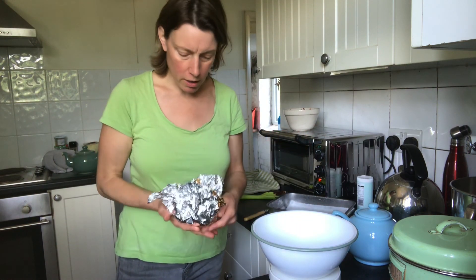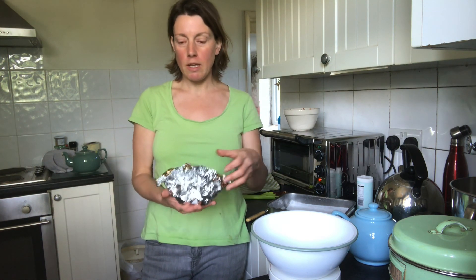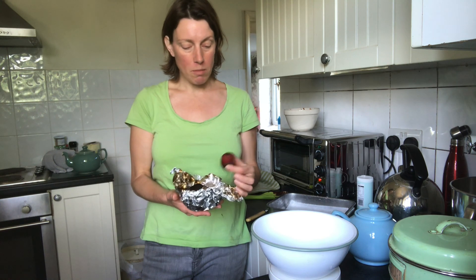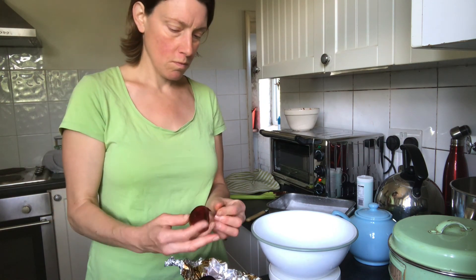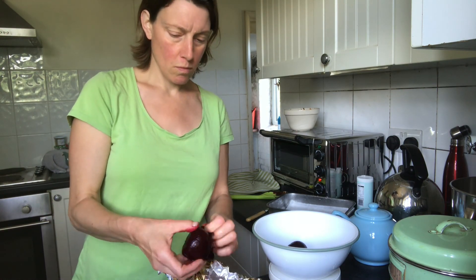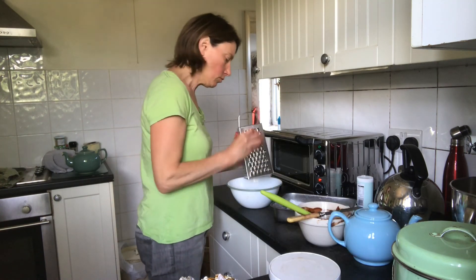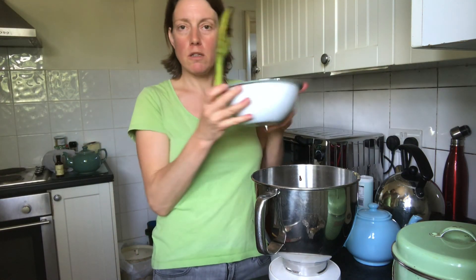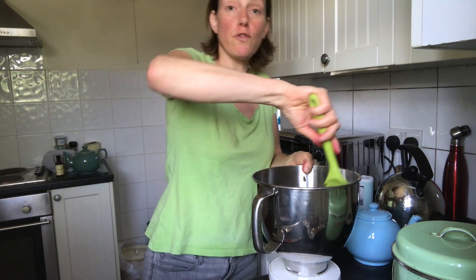I've got the beetroot here. I actually put it in the oven wrapped in foil with a splash of water while I was cooking sourdough earlier, so it is cooked. I'm just going to grate it now. I'm now going to pop in my grated cooked beetroot and just fold it in gently.